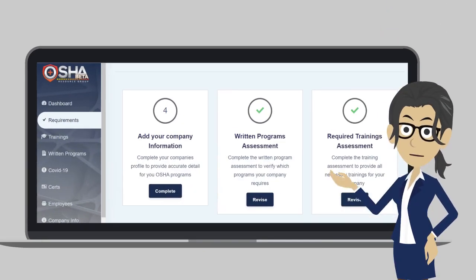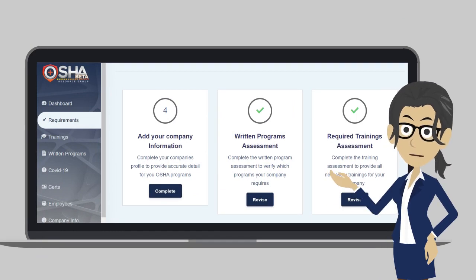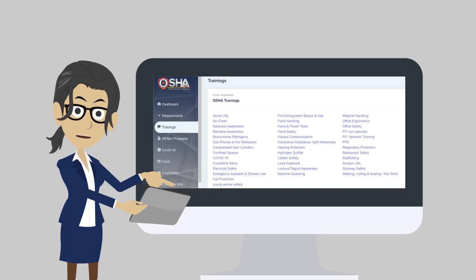When you click on the training assessment and complete the assessment questionnaire, you will know which worker training obligations you have. Your trainings page will populate with the training resources you need based on your answers, again saving you valuable time.